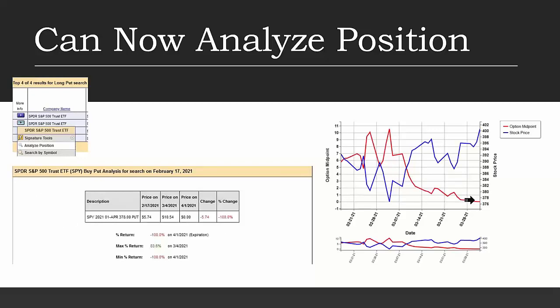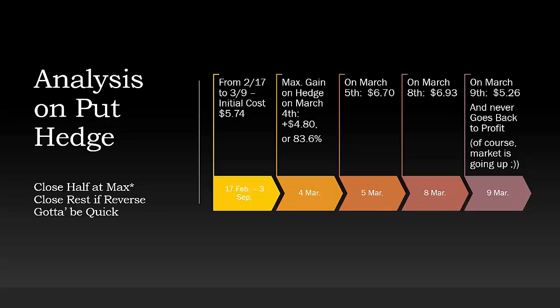This is what hedge we would have been able to see when we started to hit that 10-day EMA on February 17th to the low point of the market on March 4th. From February 17th to March 4th, our initial cost was $5.74 on the put. On March 4th at the market bottom, the max return was $4.80 or 83.6%. By March 5th, the price dropped from $10.54 to only $6.70 — still about a dollar profit. On March 8th, about a $1.20 profit. On March 9th, the put dropped to $5.26 — about a 50-cent loss — and it never went back to profit. Of course, with the market going up, I'm not worried about this hedge on the bull put credit spread portion.